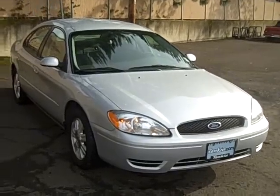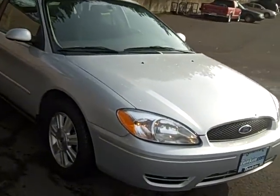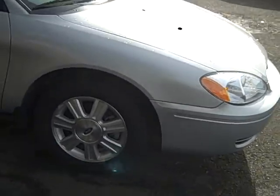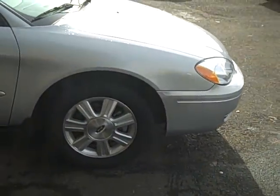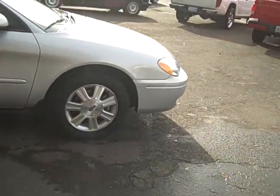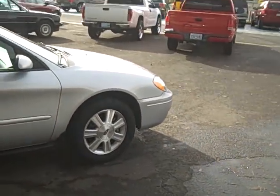This is our 2005 Ford Taurus — it's an SEL model. You have the 3.0-liter V6 under the hood, which actually has plenty of power and gets really good mileage. Alloy wheels at all four corners. You have disc brakes in the front, drum in the rear, and this vehicle also has ABS and traction control.